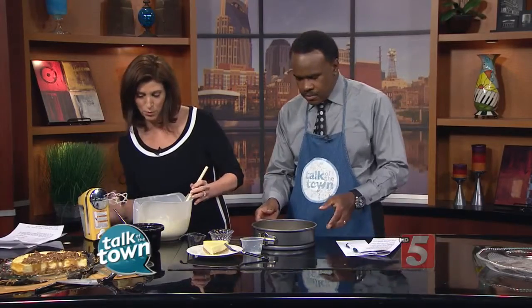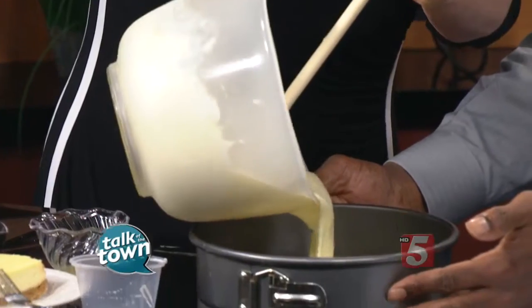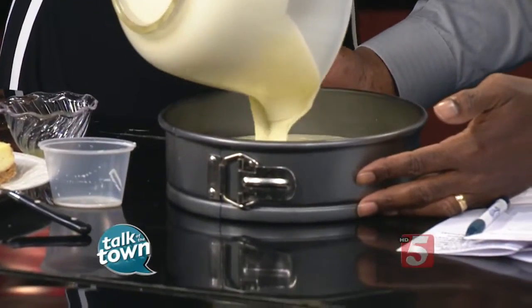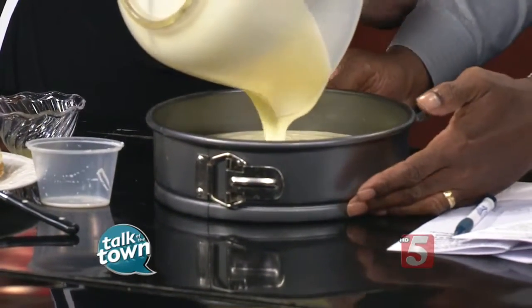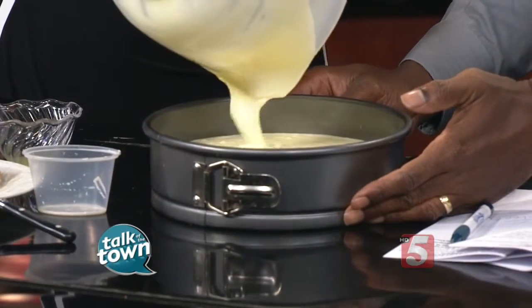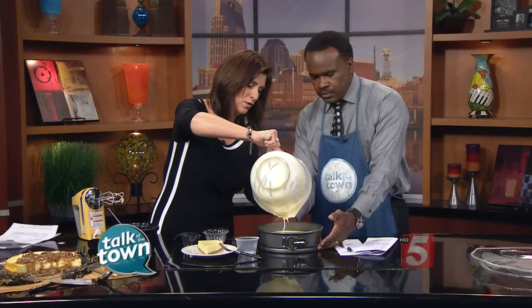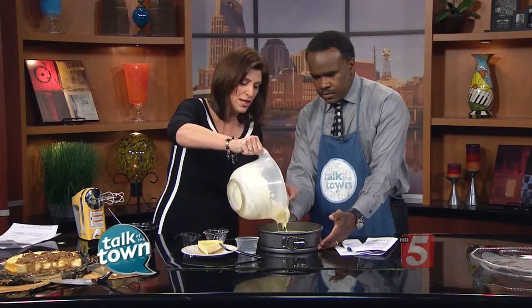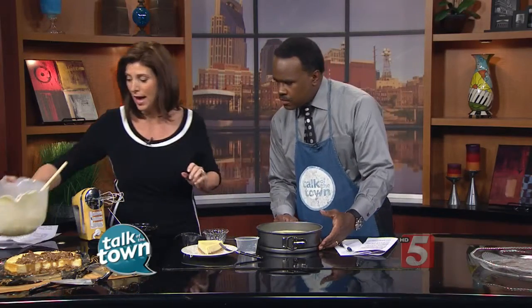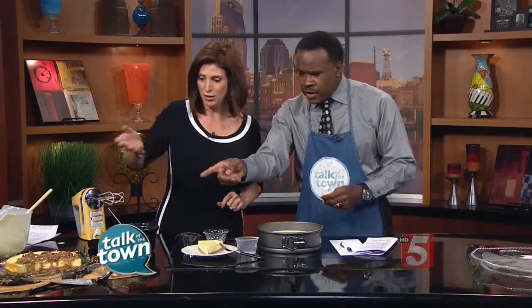We're going to pour that into our springform pan here. I had to wrestle a springform pan to the ground — it was not my friend. But you need one; it really makes a difference. You can do it in a pie plate, but for presentation and for what people are expecting, use the springform pan. Then you bake it at 325 — a very low oven. And there's the final product.